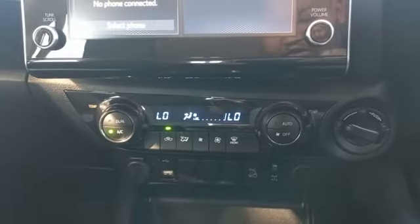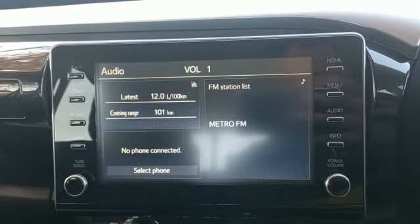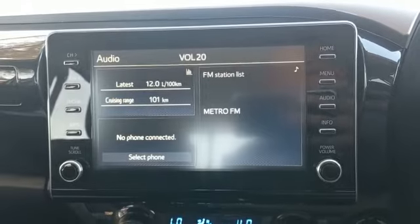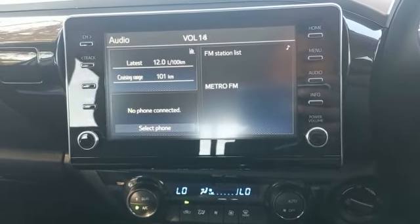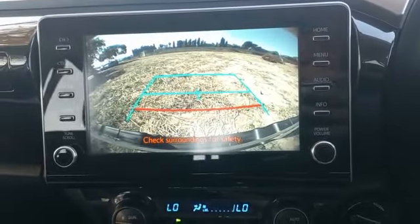Aircon working all good. Radio working all good. Reverse camera all good, screen visible.